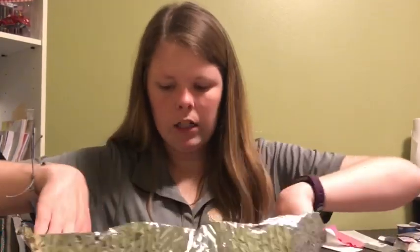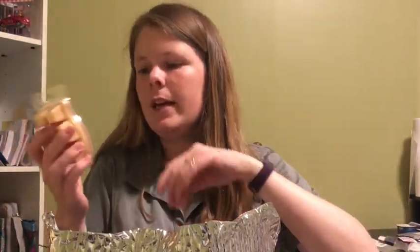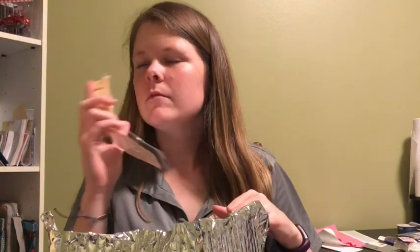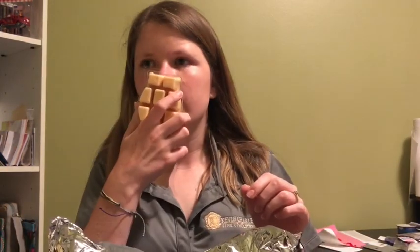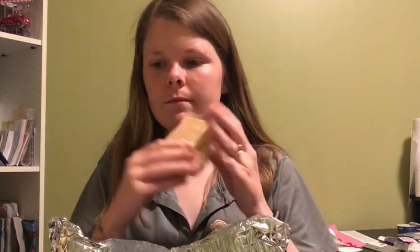Then I have one Vanilla Bean Buttercream. Oh, you can definitely smell the vanilla bean in this — amazing. It's just buttercream frosting, that's what I'm thinking of. It almost gives me a hint of cake batter. Is that because of buttercream? I love it, definitely love it.